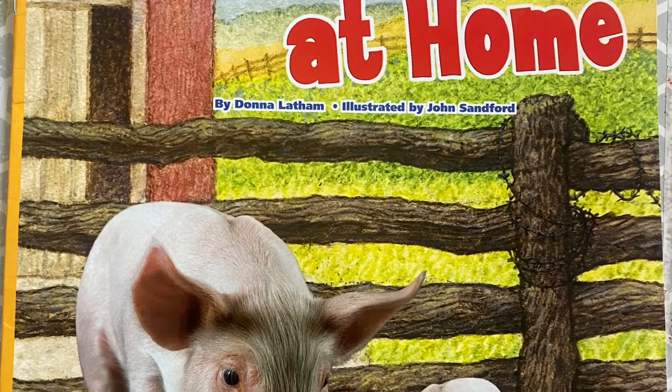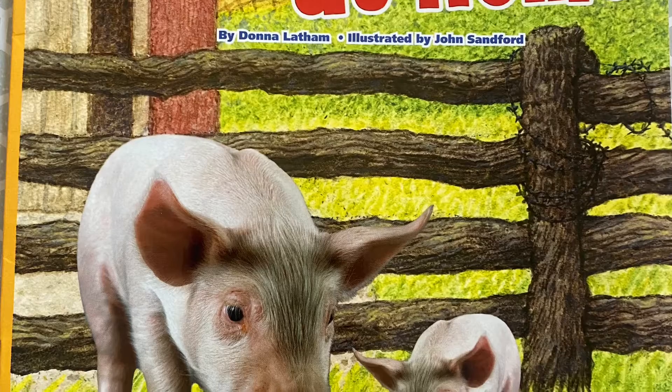Animals at Home by Donna Latham, illustrated by John Sanford.